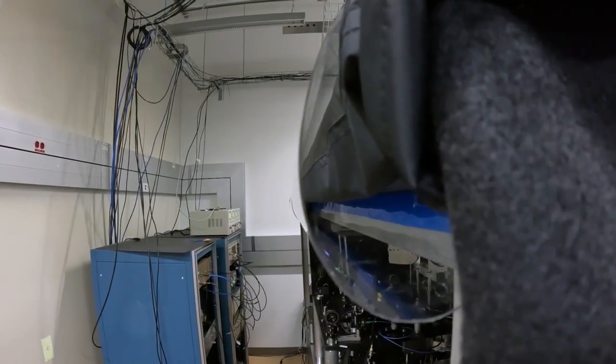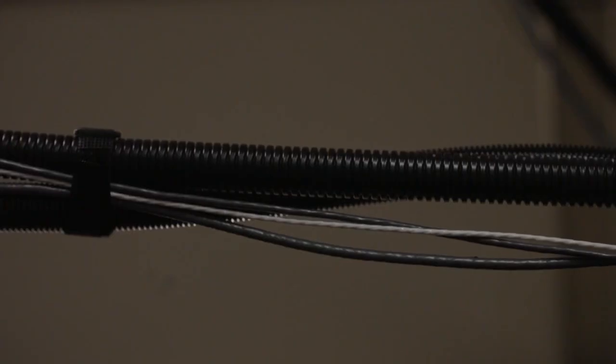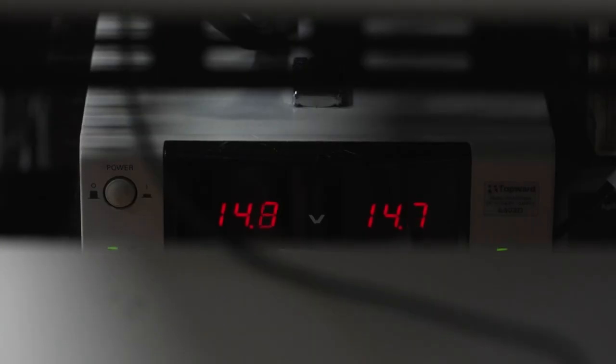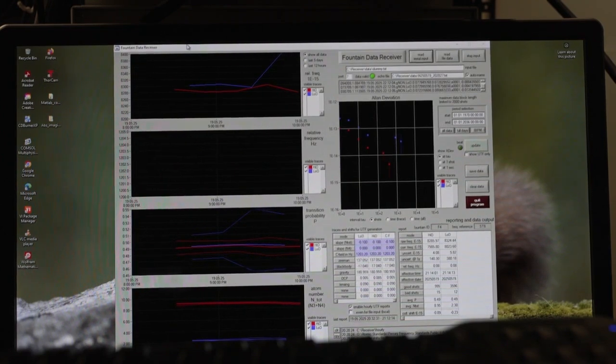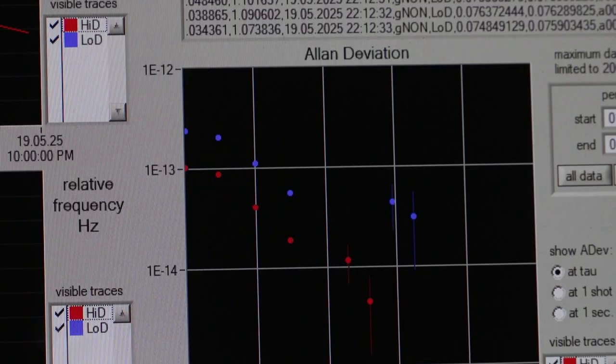To make matters even more complicated, technically you're not allowed to call this a clock. It's more like a tuning fork rather than a clock, because it doesn't know anything about time — it doesn't keep track of time. But it knows very well the frequency, the cesium frequency. And these frequencies are technically a second. The definition of the second is how many times a cesium atom oscillates in one second, and it's 9.2 billion times.